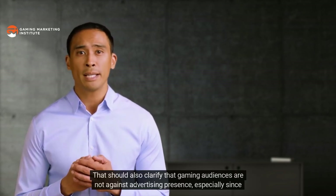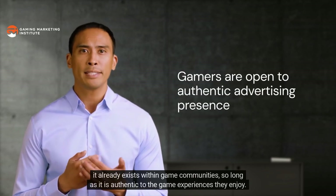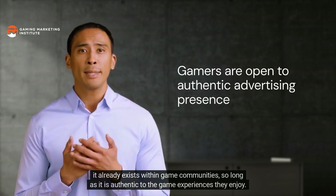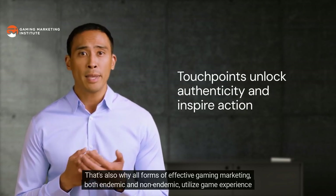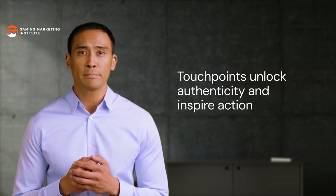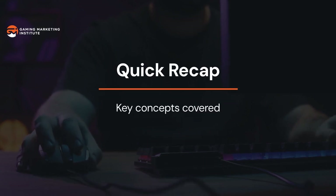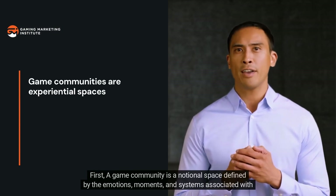Gaming marketing is not just something performed by non-endemic companies on gaming audiences — it is necessary to the very existence of game communities. As Louis Vuitton's collaboration demonstrated, non-endemic companies are simply tapping into an endemic practice. Gaming audiences are not against advertising presence, especially since it already exists within game communities, so long as it is authentic to the game experiences they enjoy. That's why all forms of effective gaming marketing utilize game experience touchpoints to inspire audience action.